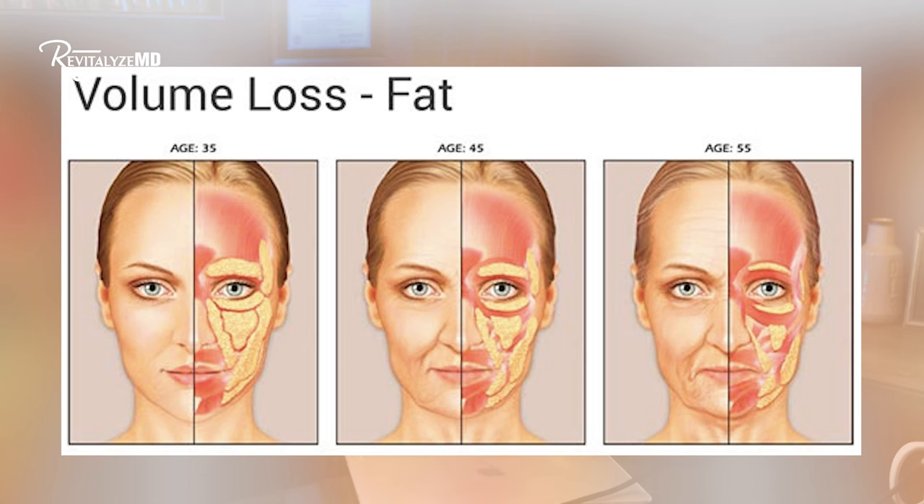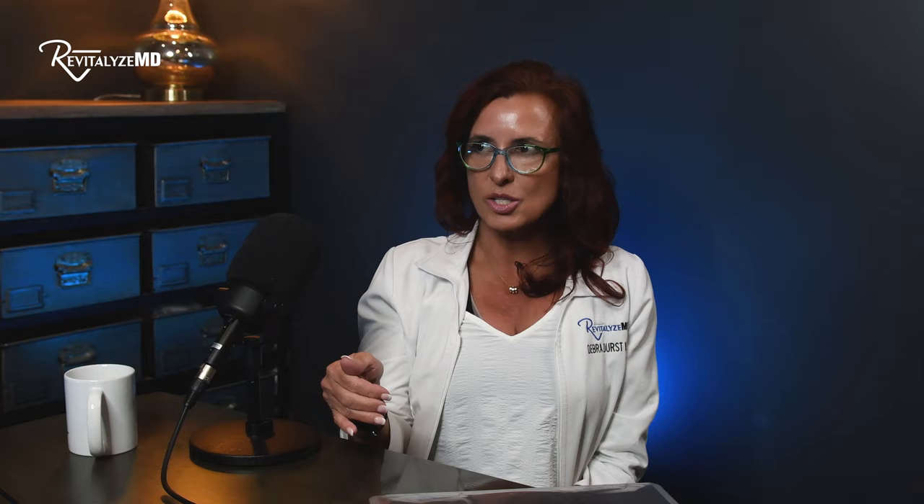When we're young, we have lots of good fat pads, our skin stays tight, and then as we age we lose bone structure and those fat pads, and the skin starts to sag. The fat gets heavier lower in the face. That inverted triangle of a youthful face becomes a triangle — heavier in the lower face because of sagging and volume loss. That's a normal aging face.